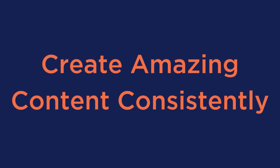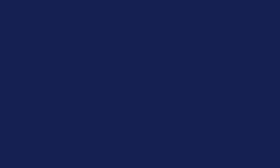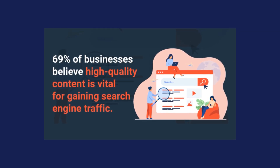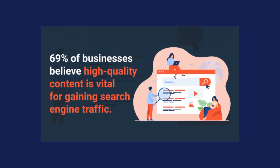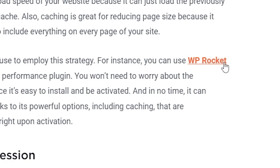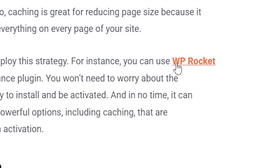Number 3 is to create amazing content consistently. Consistently creating quality relevant content should be at the core of your SEO strategy. Exposure Ninja backs that up with a survey showing that 69% of the 149 businesses surveyed believe high quality content is vital for gaining search engine traffic. An excellent way to maintain consistency is to focus on topic clusters, which comes down to strategy and planning. Organize high quality content around specific topics and create supporting content to explore related themes further. Also, make sure to use internal links to help search engines understand the relationship between your website's pages, so you'll be able to build more authority and rank higher in the search queries.